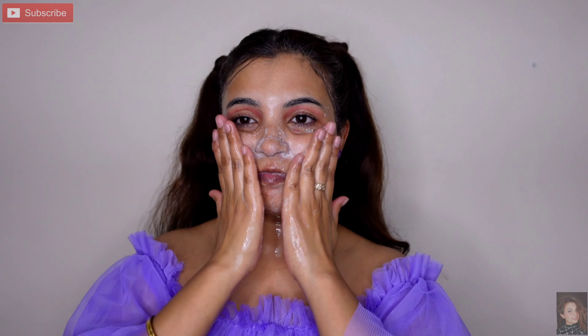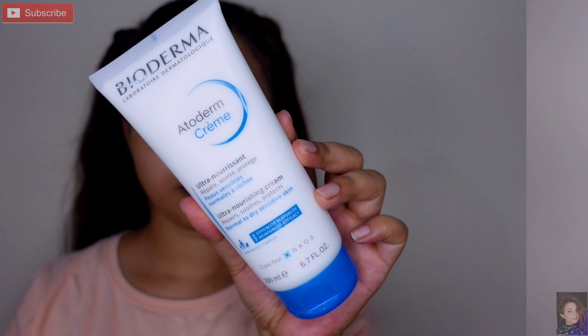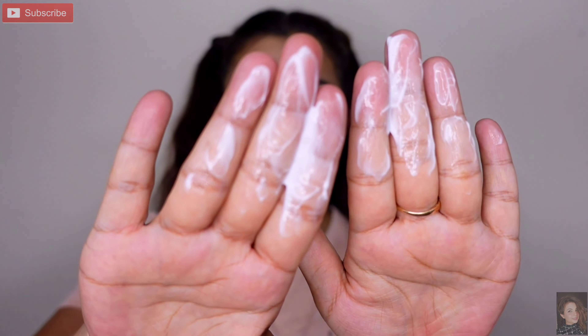Face wash ka jo texture hai woh aapko screen mein dikha hoga. Apne face mein massage karenge to thoda sa foaming wala jo face wash hota hai waisa feel hoga — bahut achha jhag banega, aur phir rinse with water. Skin deeply clean ho jaati hai. Next jo hai yeh Bioderma ultra nourishing cream hai jo repair karti hai aur protects normal to dry sensitive skin. Meri thodi si acne prone aur sensitive skin hai.